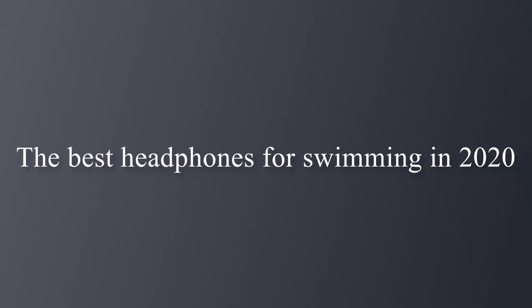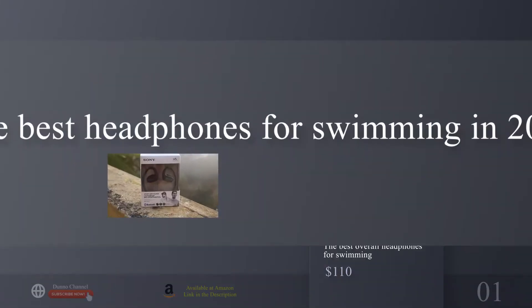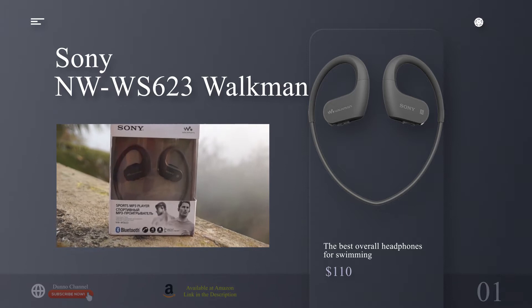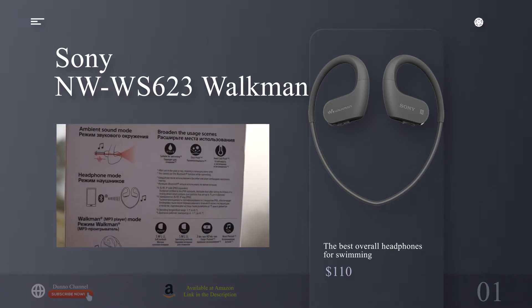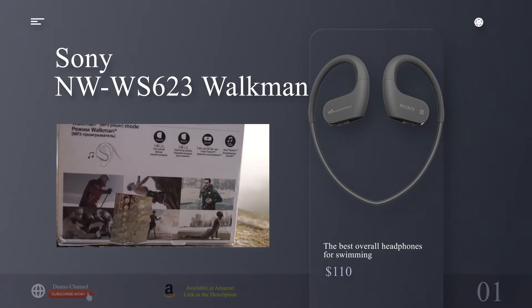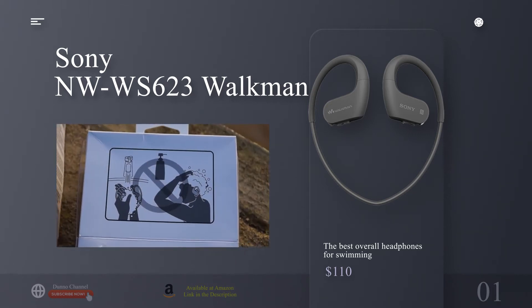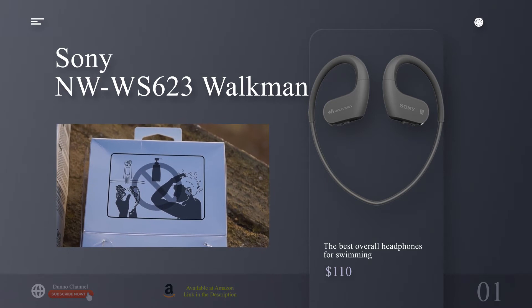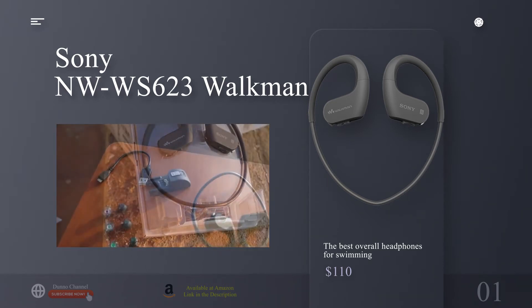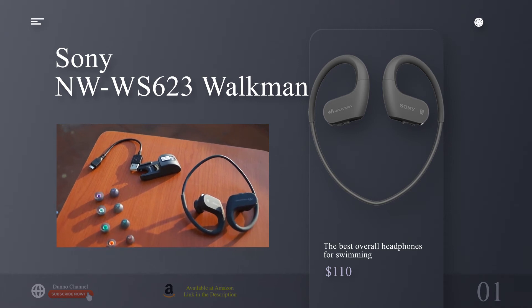The best headphones for swimming. The best overall headphones for swimming: the Sony NW-WS623 Walkman. For the price and the number of features you get compared to other entries on our list, the Sony NW-WS623 Walkman represents everything a swimmer needs.